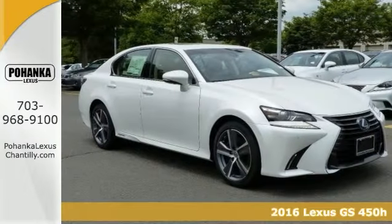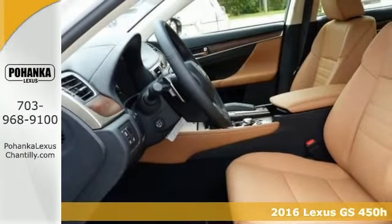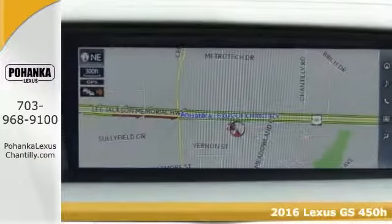The lines between practicality, performance, and comfort blur together with this 2016 Lexus GS450 Hybrid.